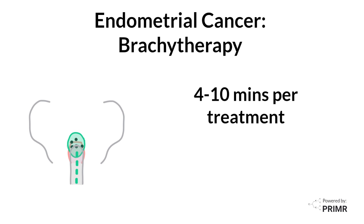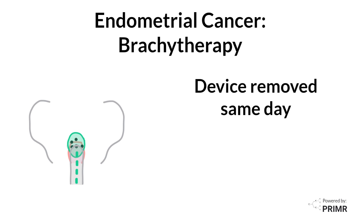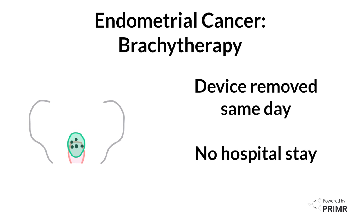Each radiation treatment is fairly quick, between four and ten minutes. During the procedure, patients don't feel any pain. There may be some pressure just from the feeling of the device inserted inside the vagina. As soon as the treatment is over, doctors will remove the device.